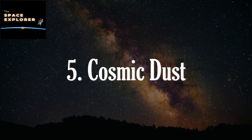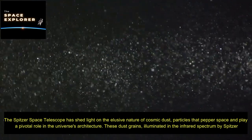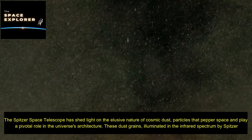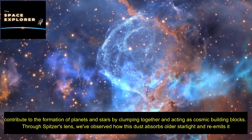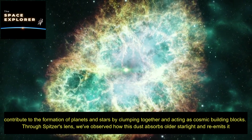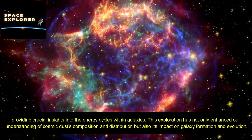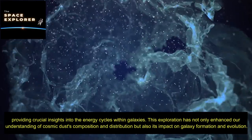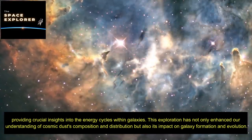The Spitzer Space Telescope has shed light on the elusive nature of cosmic dust, particles that pepper space and play a pivotal role in the universe's architecture. These dust grains, illuminated in the infrared spectrum by Spitzer, contribute to the formation of planets and stars by clumping together and acting as cosmic building blocks. Through Spitzer's lens, we've observed how this dust absorbs older starlight and re-emits it, providing crucial insights into the energy cycles within galaxies and cosmic dust's impact on galaxy formation and evolution.